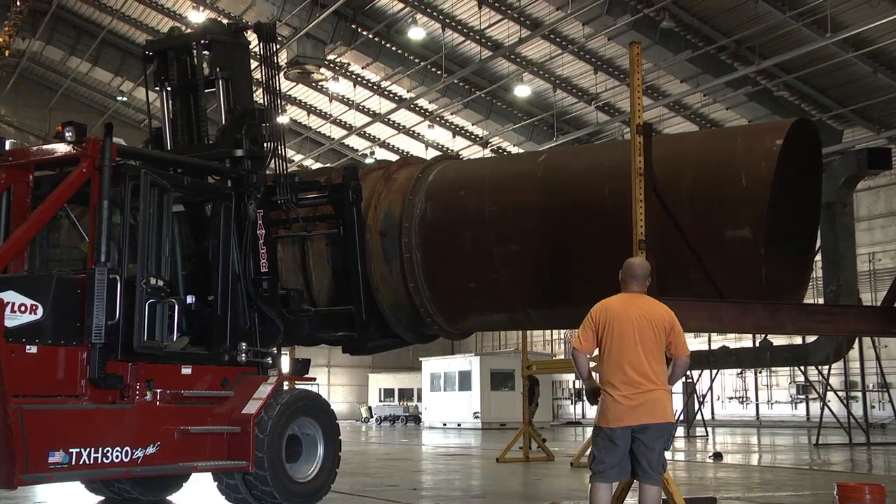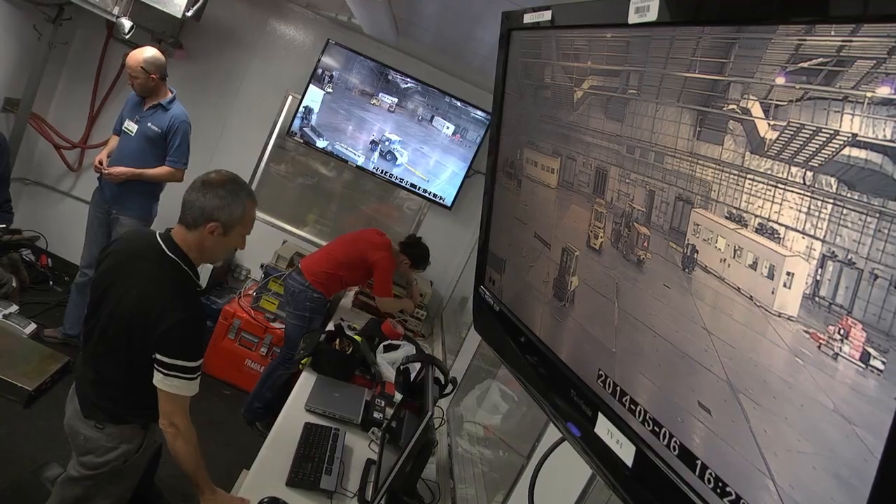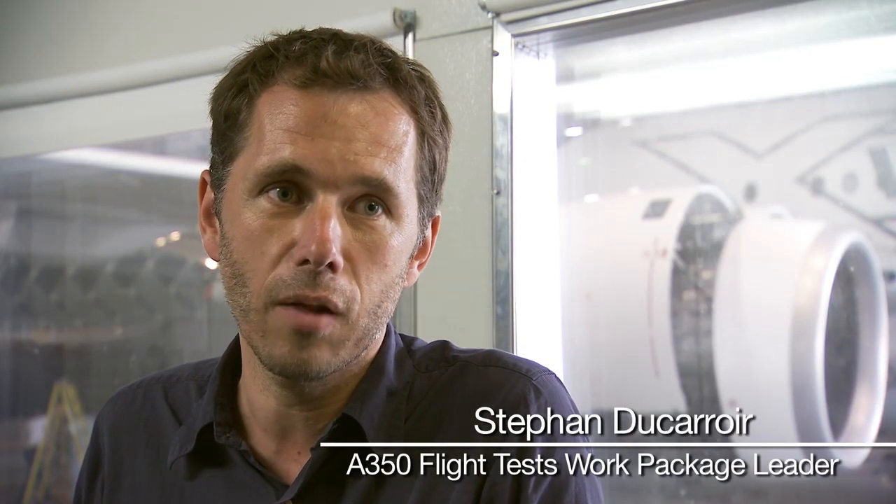This is the first time for Airbus that we are coming here. We decided to bring this aircraft here almost three years ago to test it at minus 40 degrees Celsius and up to plus 45 degrees Celsius.